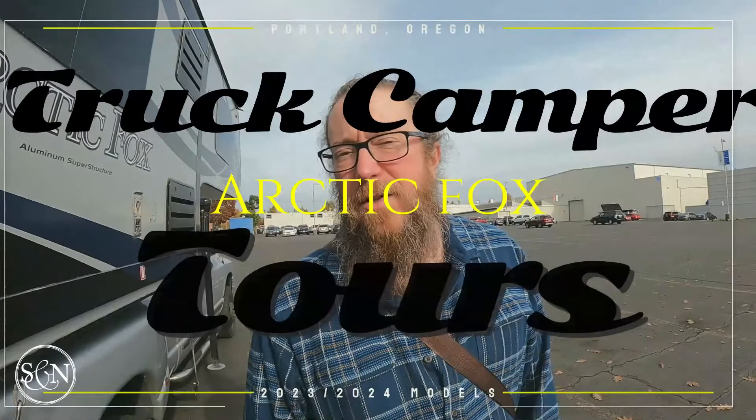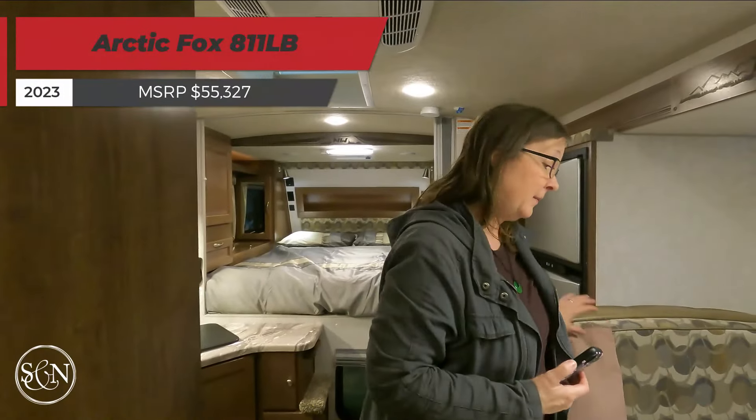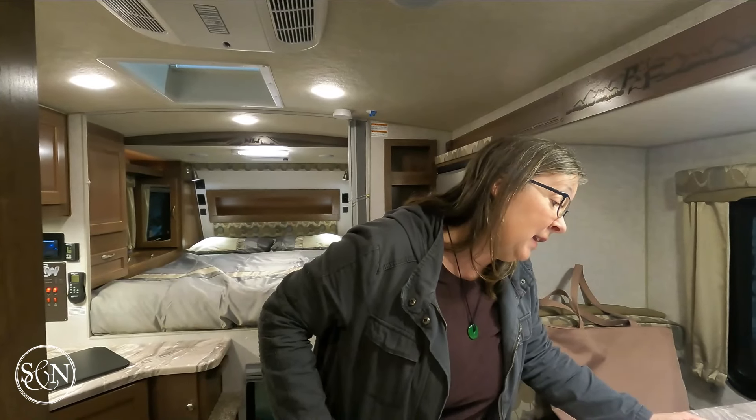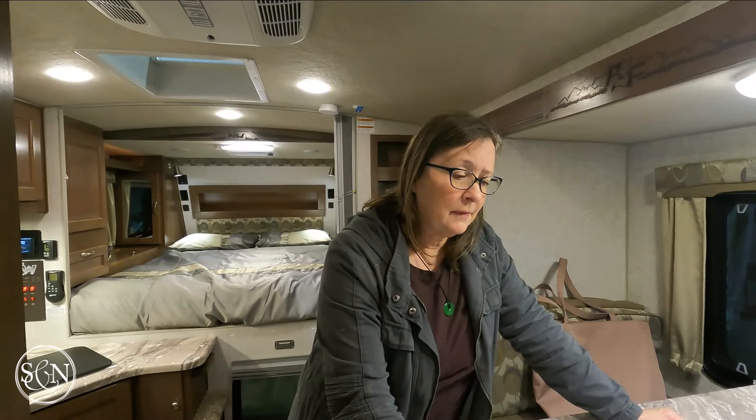We are at the Portland RV Show and we're going to go inside to take a look at some truck campers. Come along with us! We are in the Arctic Fox 811.